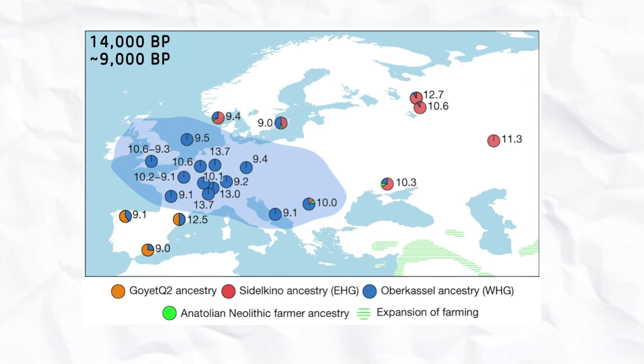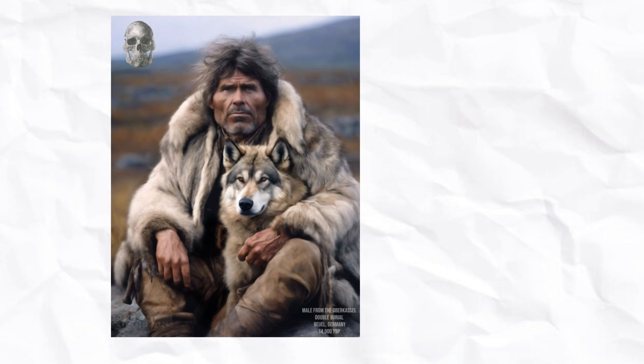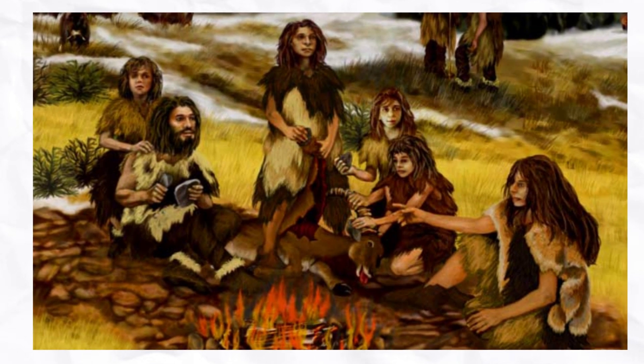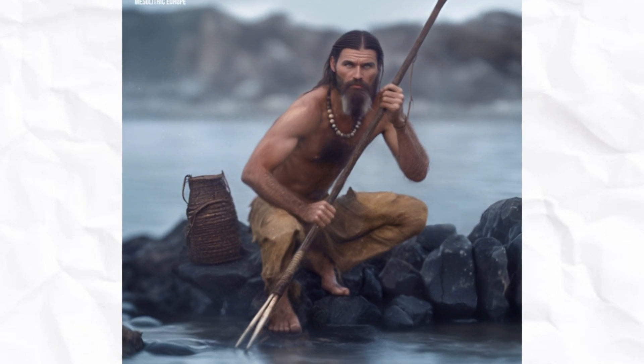Western hunter-gatherers inhabited Europe in the Mesolithic period. WHGs relied heavily on hunting, fishing, and gathering as their primary means of subsistence. Their diet included large game animals like deer and aurochs, as well as smaller animals, fish, nuts, berries, and other forage plants.